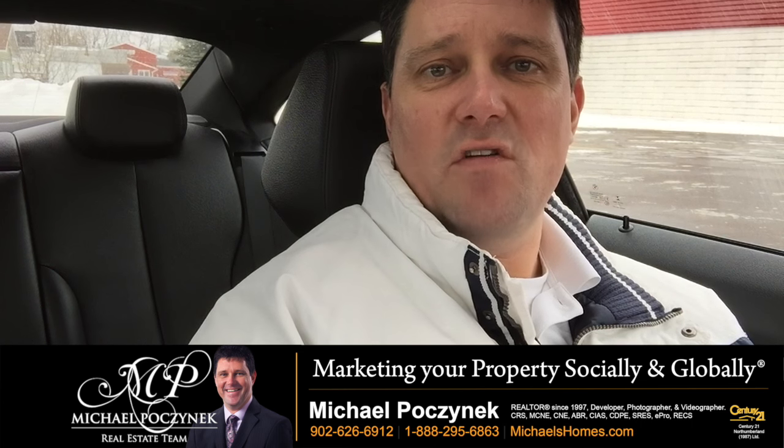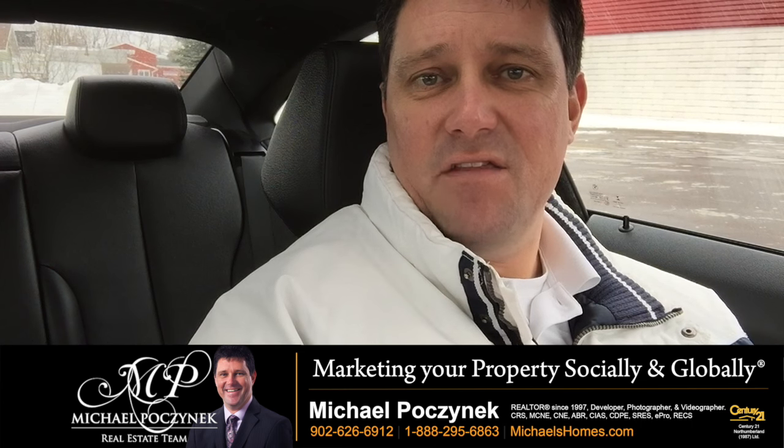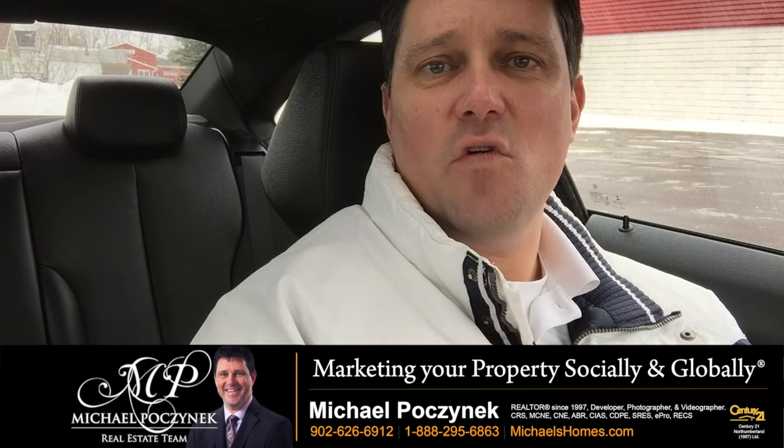I'm Michael Posnick with Century 21 Northumberland. We're giving away an iPad this year — visit iPad.michaelshomes.com for information.